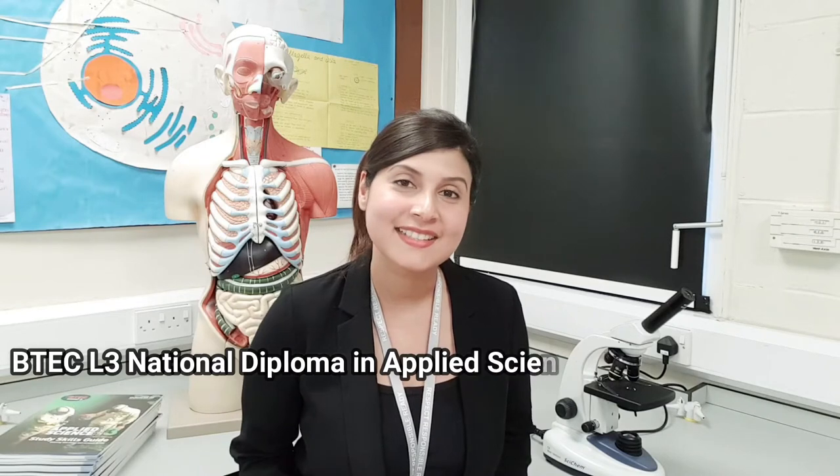Hi, welcome to BTEC Applied Science. I am Marie Fernandez and I am a microbiologist and a nutritionist. I teach the biology part of this course, which is the BTEC Level 3 National Diploma in Applied Science.